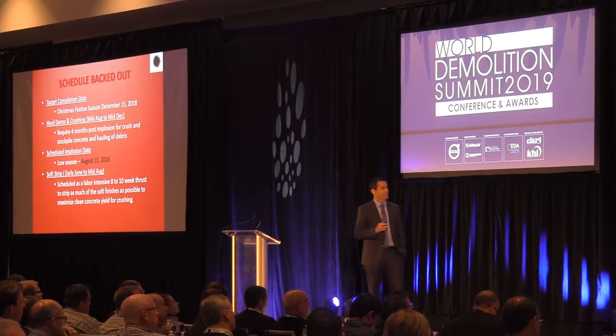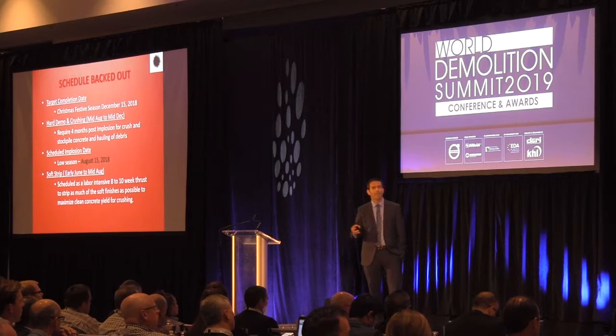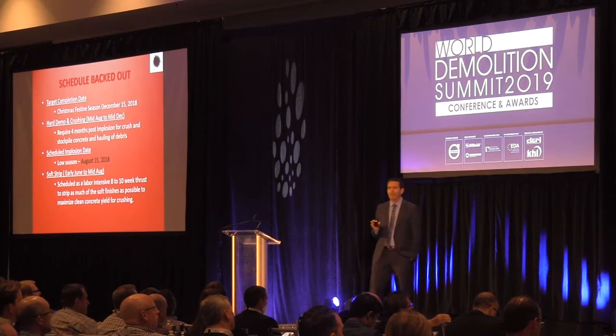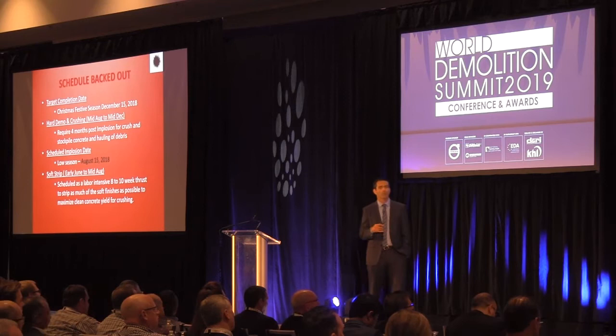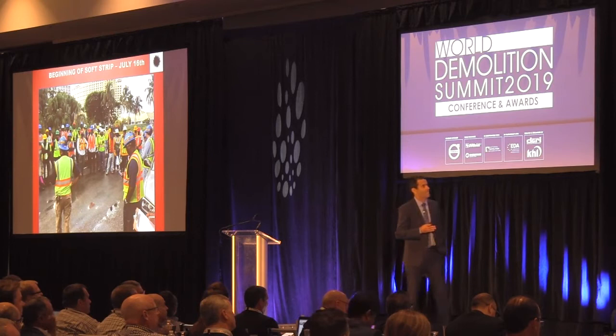When we began our conversation, the client wanted to finish everything by Christmas. Considering it would take four months to finish — to recycle everything and demolish the rest of the structure — we had to implode by August 15th. We needed two months for soft stripping and preparation for the implosion, so we needed to begin by mid-June at the latest. But actually we began on July 16th, so we were already one month behind schedule.